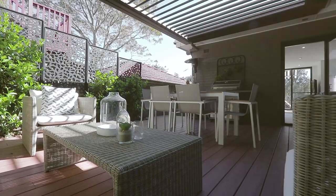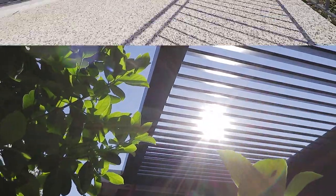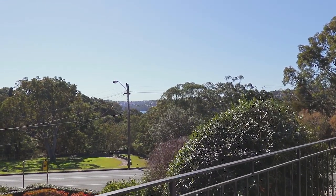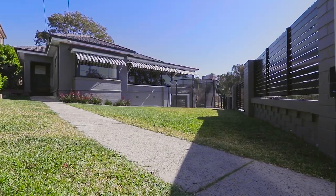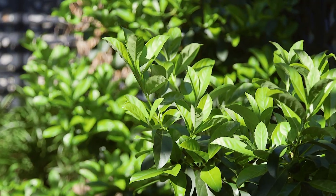Also ideal for entertaining, the fantastic outdoor deck is protected by an automatic vergola. Beautifully sun-kissed, you can relax out on the balcony, and again these views are calming — you can follow the treetops to the sparkle of Willoughby Bay. And if you have little ones, they can play on the secure front lawn, or of course explore the surrounding parks.